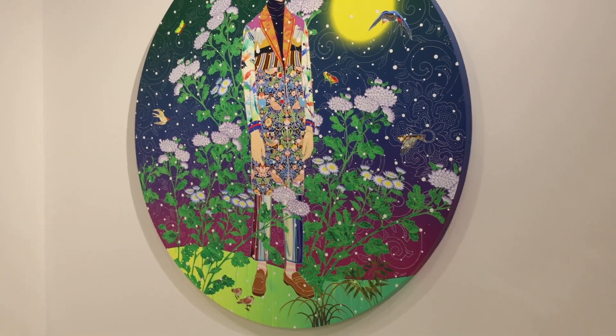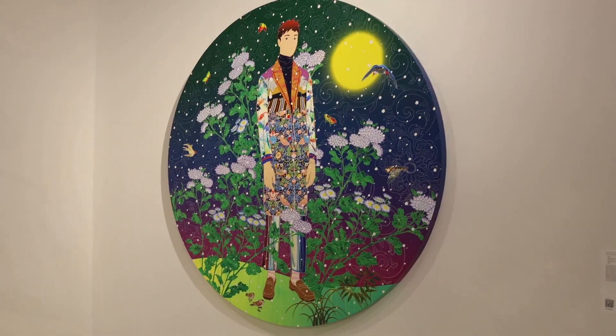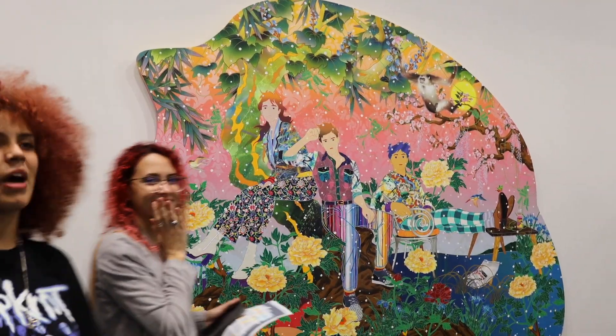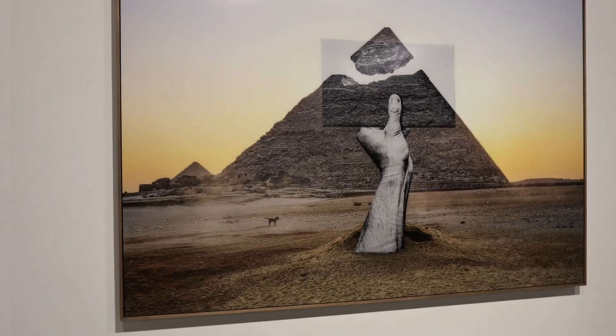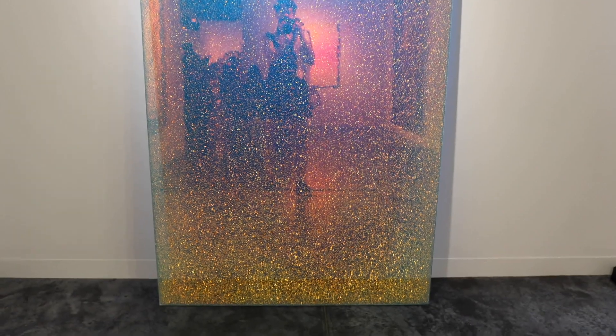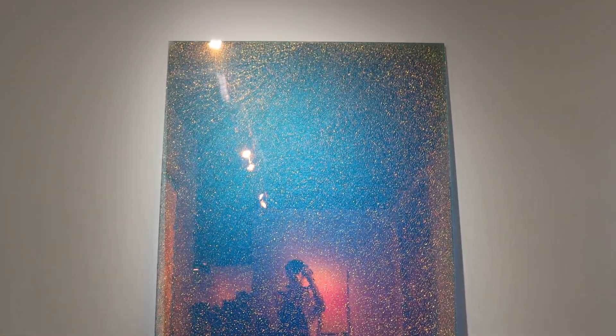This is like really incredible, I love this, so beautiful. The pyramids! I would totally put this in my house — it's like a big glittery panel. Actually it's a cracked mirror, look at that, beautiful.